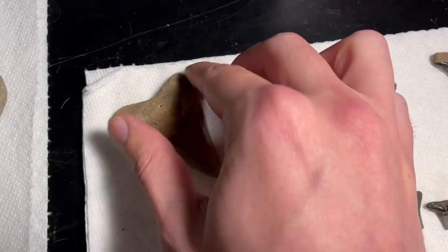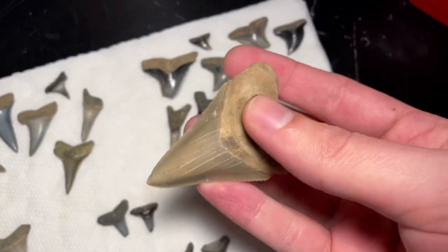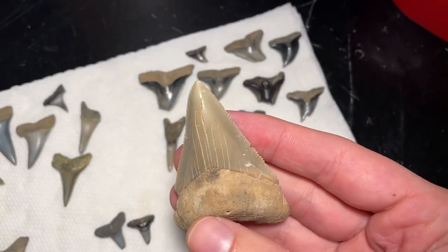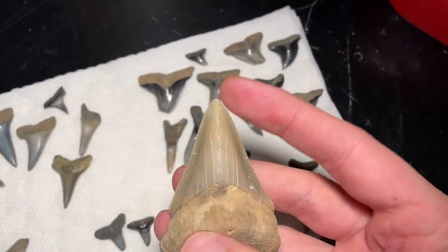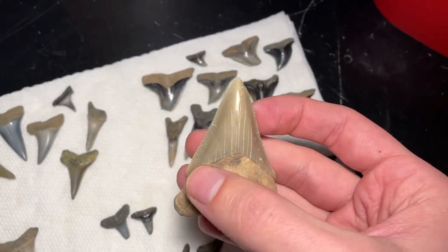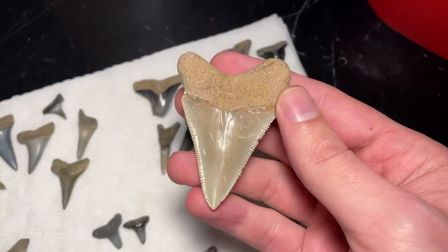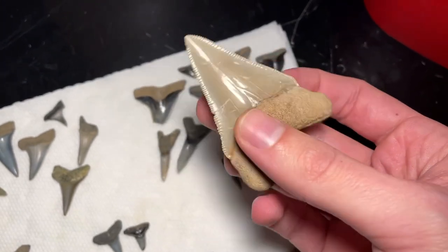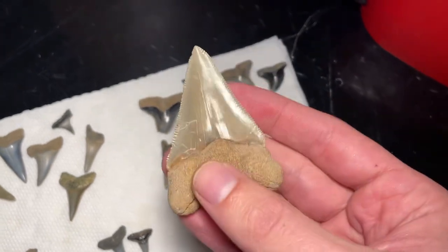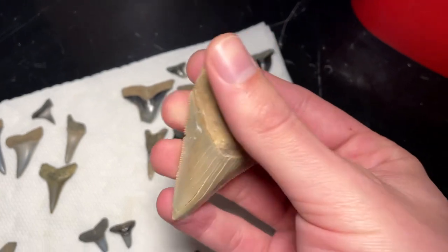And then easily the best tooth of the day — this Megalodon tooth. It's a beautiful one. It's got pretty much all the serrations, including the tip. The only thing is the borlete has been stripped away — there's usually a dark band right there. But it's still a very, very nice tooth. You can see it's very thick. It's a lower — it would be in the lower jaw. Beautiful Meg.